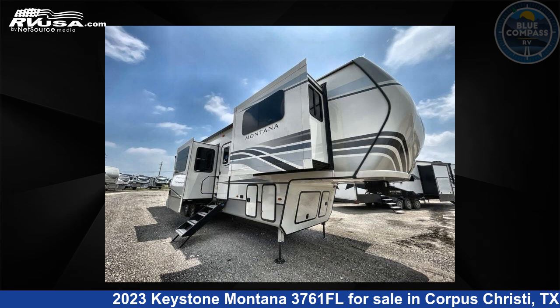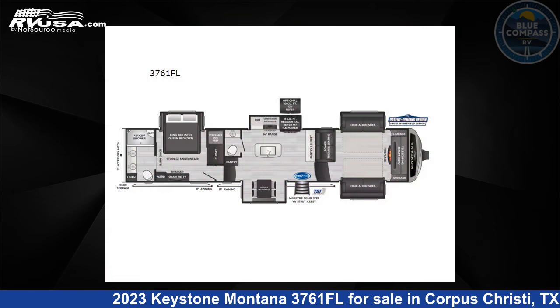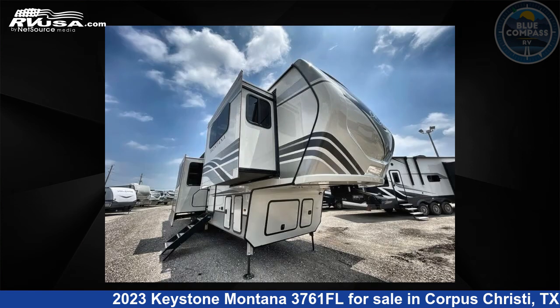This 2023 Keystone Montana 3761FL is a fifth-wheel RV. It is located in Corpus Christi, Texas, 78409, and is offered for sale by Blue Compass RV, Corpus Christi, Texas.